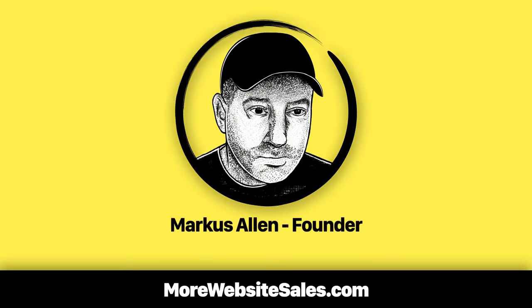Hey, it's Marcus Allen. I'm the guy who runs morewebsitesales.com, helping small e-commerce business owners multiply and scale up their revenues since November of 1997.